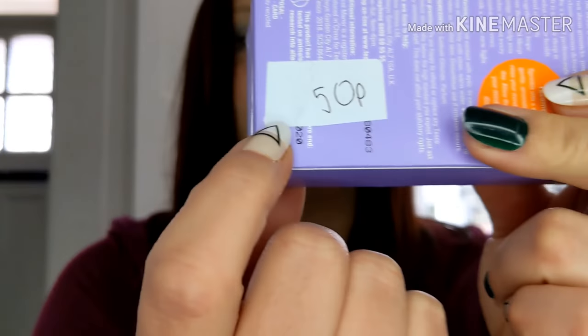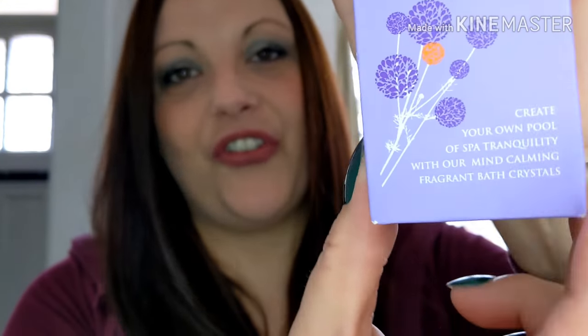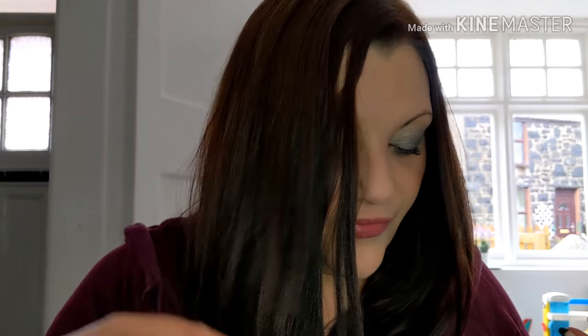Another one I got from a charity shop for 50p — it hadn't been opened or touched. It's Calcutt Manor, and I absolutely love it. These are a little pack of bath salts, a one-use pack. This one is 'Calm the Mind' — beautiful sleep bath salts, creating your own pool of sparkling tranquility. They smell really nice and you feel so relaxed after using them.